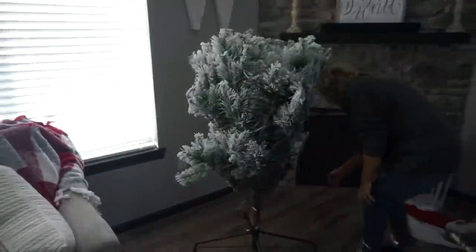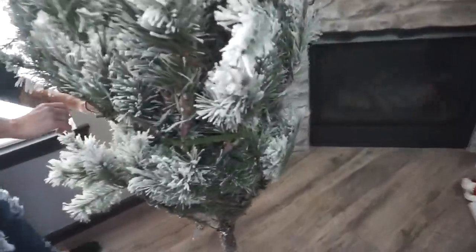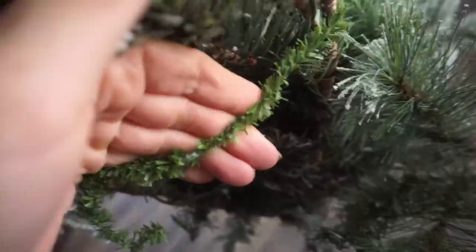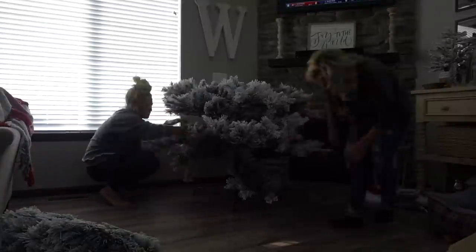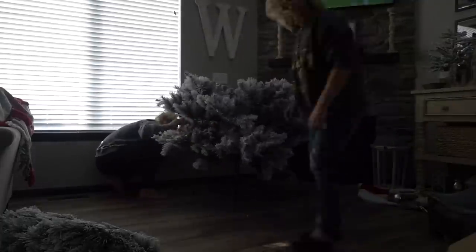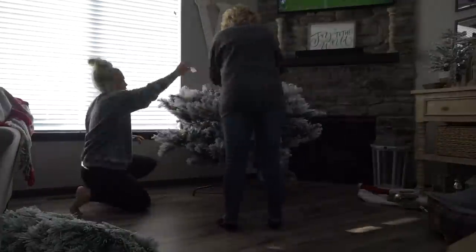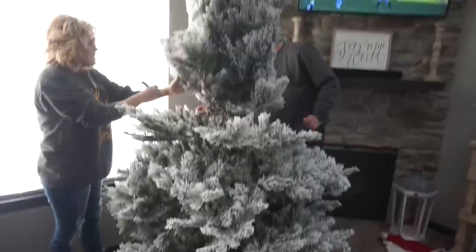Look at her — her favorite thing to do is fluff trees. Here's the plug, let's find it. Is this the top or the bottom? You gotta clip things together. Okay, I'm not sure that's the top...